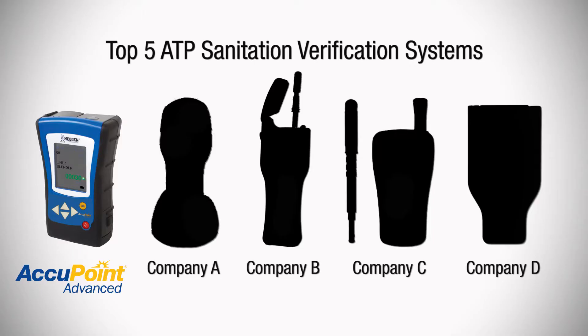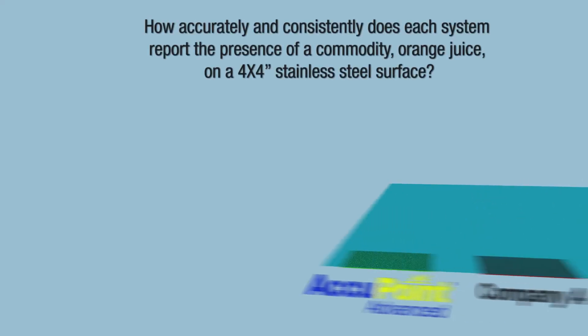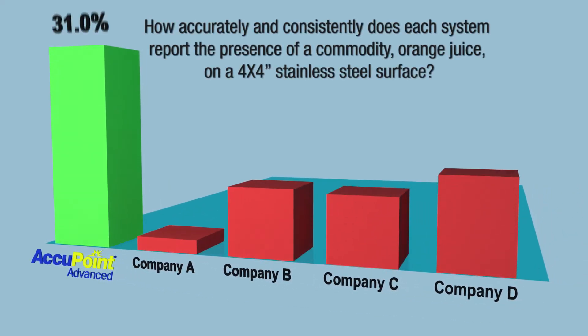Several companies make devices that monitor the effectiveness of your sanitation program by measuring the amount of adenosine triphosphate, or ATP, left behind after your sanitation crew has finished its job. To determine each system's performance, the Applied Research Center at NSF International conducted a study comparing the accuracy and consistency of the top five ATP systems. Using real-world protocols, here's what the NSF study concluded.